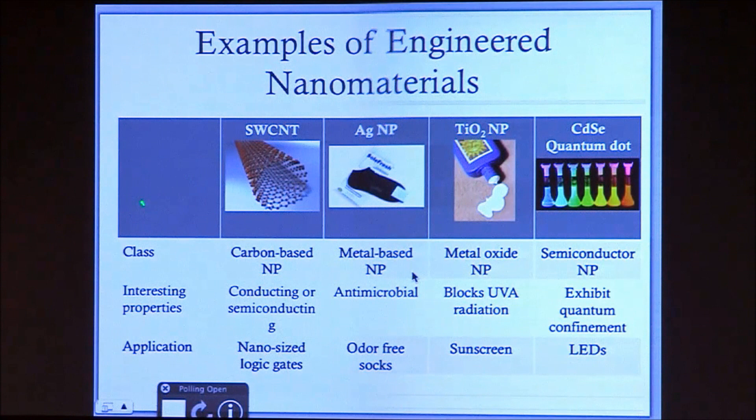Some examples of engineered nanomaterials we're going to talk about today: carbon nanotubes, specifically single-walled carbon nanotubes, which are carbon-based and look kind of like chicken wire of carbon rolled up into a tube. They're used for a variety of applications including good tensile and electrical properties, so they're used in semiconductor applications. Silver nanoparticles are used for antimicrobial applications. Metal oxides, which we use frequently in the CEIN, are used to block UV radiation in sunscreens and other applications. And quantum dots, which are used for their great optical properties.